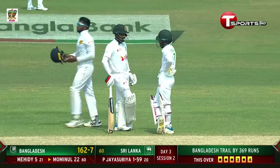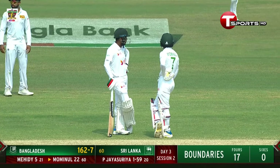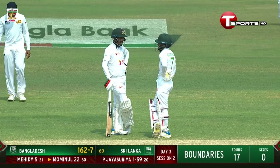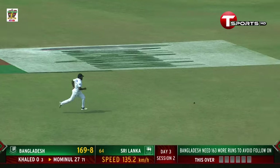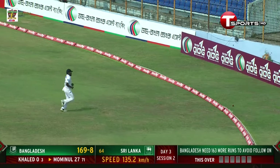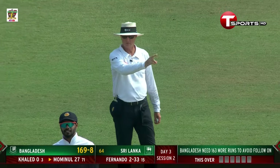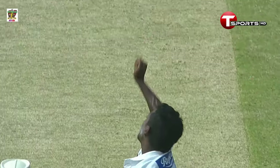Sixty-two for seven. He gets in a lovely position and caresses it through the covers for another boundary — a lovely touch from Mominul. Elegant drive.